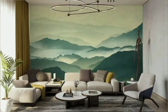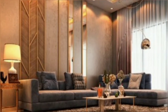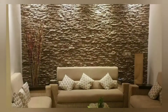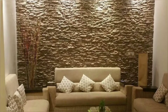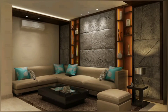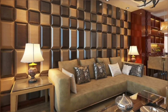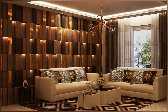Accent walls are back in a big way and they are better than ever. By blending colors, textures, and tones, you can create an epic space that becomes the centerpiece of any room. The beauty of focusing your creativity on an accent wall is that it saves time and money, and accent walls can make a space feel larger.